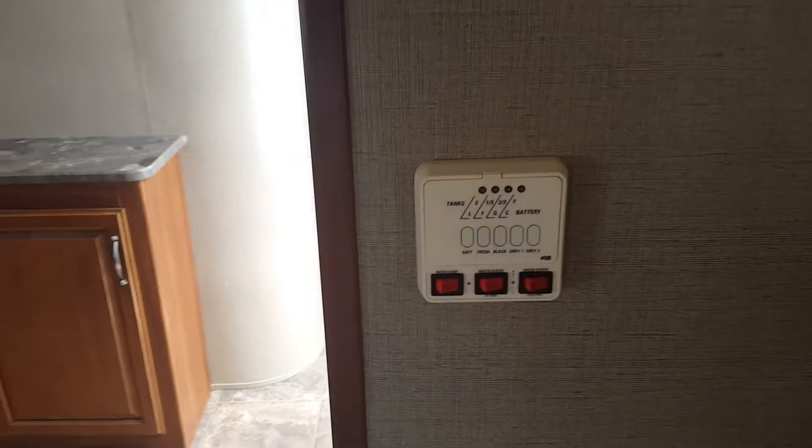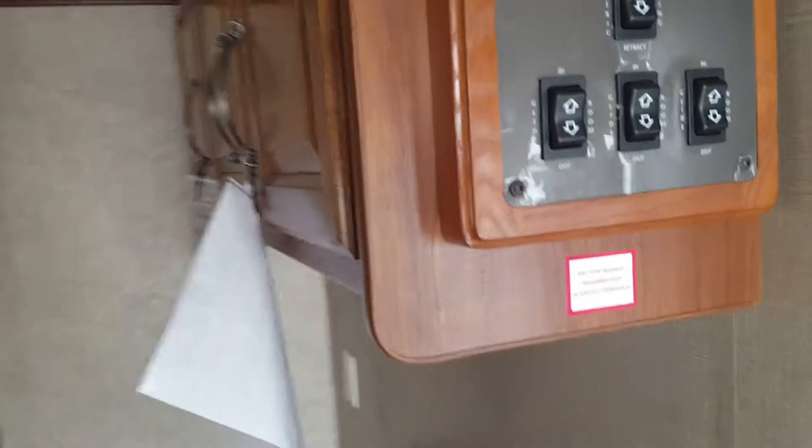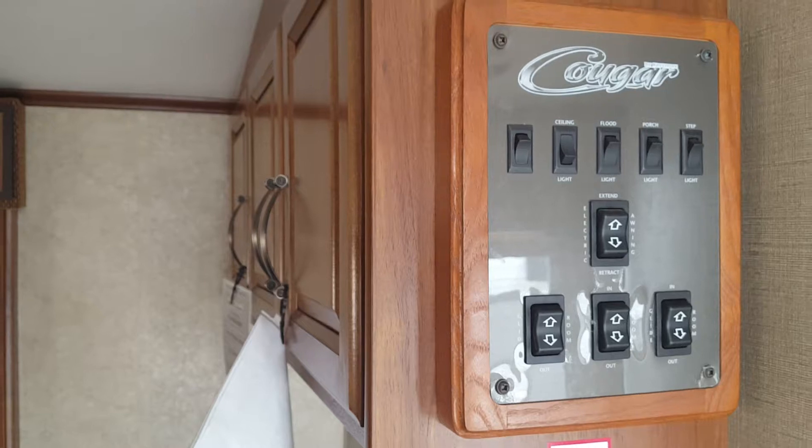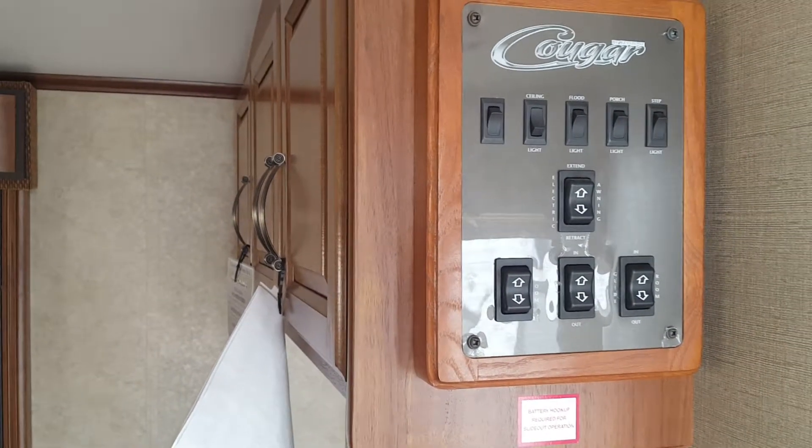Control panel. That is a gas electric water heater. Here's where you've got all of your switches — right inside the door to put the slides in and out, put that power awning in and out, turn lights off and on.